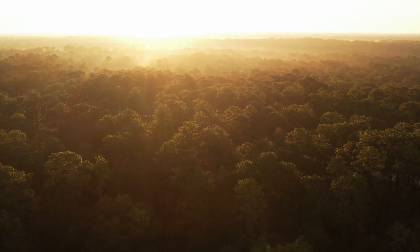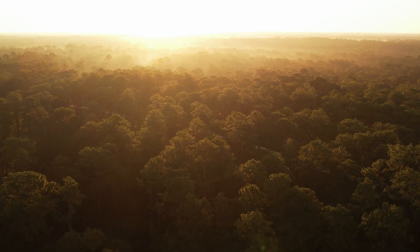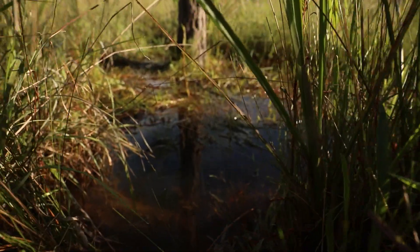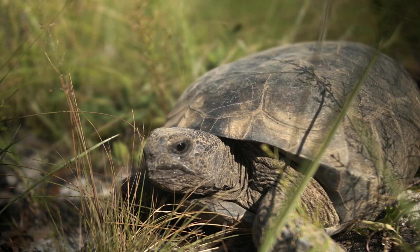Longleaf pine ecosystems provide important habitat for reptiles in the southeastern U.S. Over 50 species of reptiles are associated with longleaf pine and the embedded seasonal wetlands, with some listed as endangered or threatened.